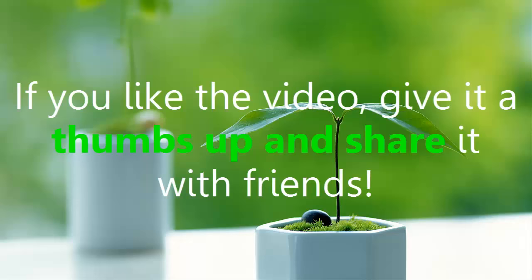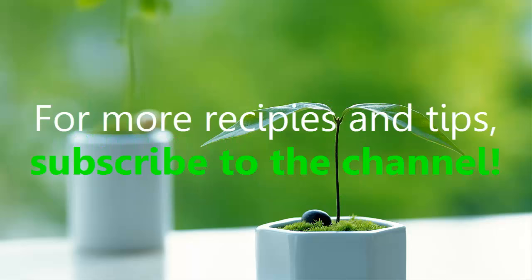If you like the video, give it a thumbs up and share it with friends. For more recipes and tips, subscribe to the channel.